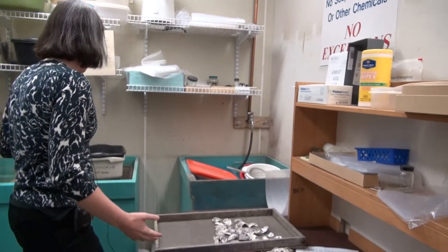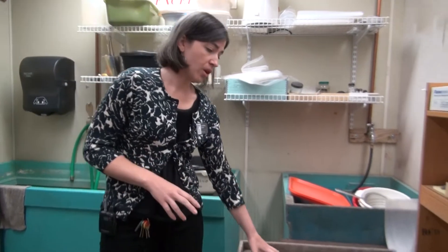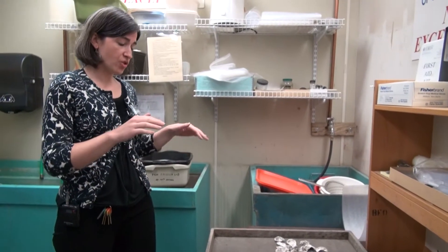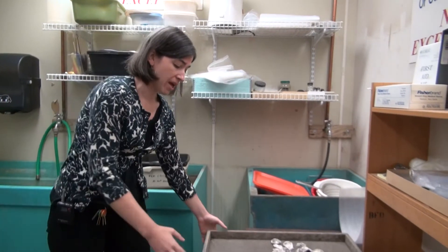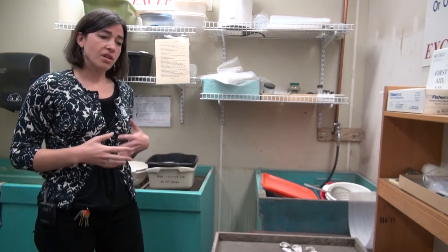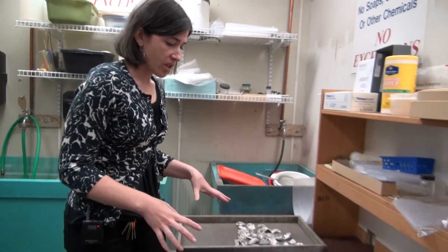Everything else gets taken over and washed under regular tap water with a brush, and then put on one of these trays to dry. We have banks of meshed trays so that airflow can get through. They stay on these trays for a couple of days until all the water is gone, and then we start sorting the materials.